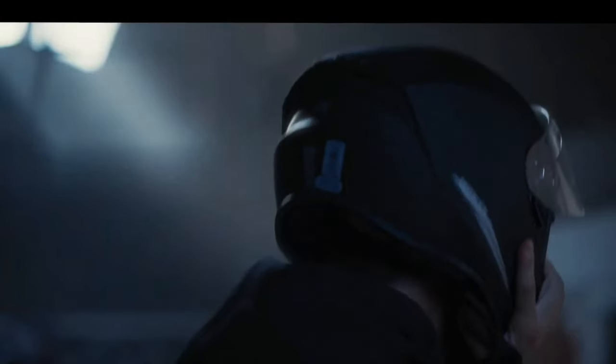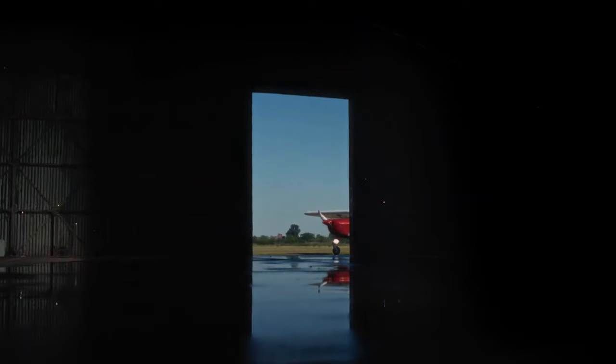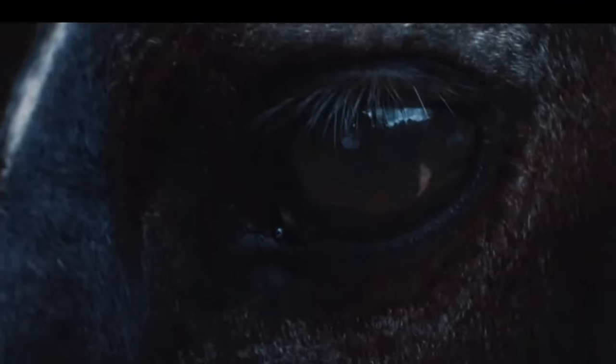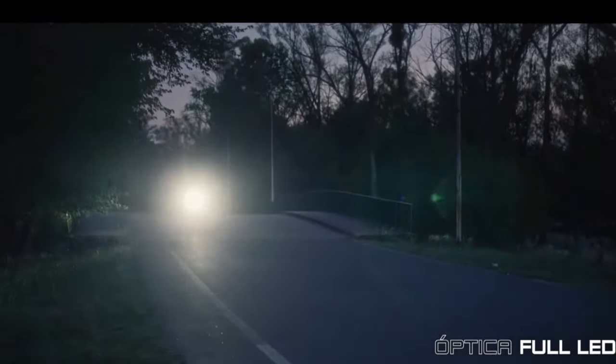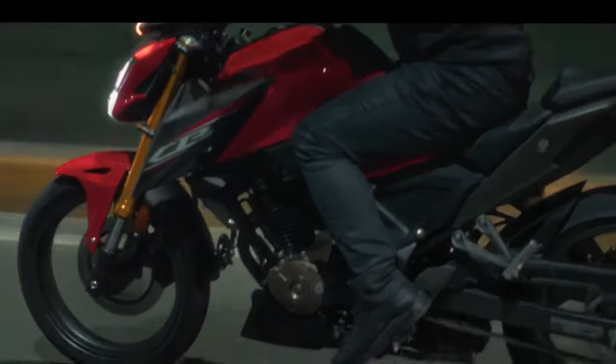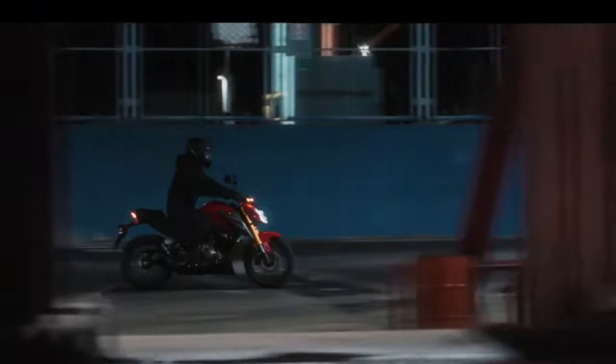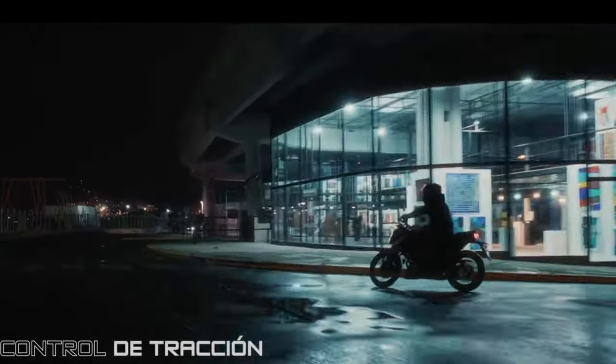The bike's suspension system plays a crucial role in ride quality. With a combination of front forks and a rear monoshock, the CB300F absorbs bumps and uneven surfaces effectively. This results in a smooth ride that enhances rider confidence, especially on varied terrains. Riders can tackle both urban roads and winding country roads with ease.